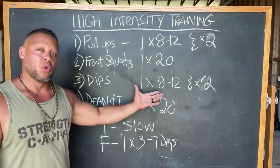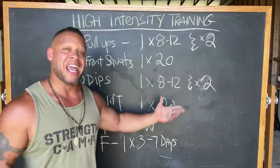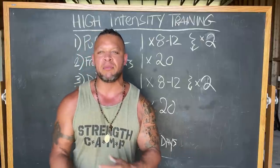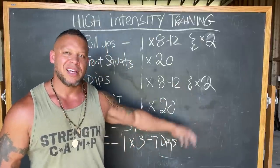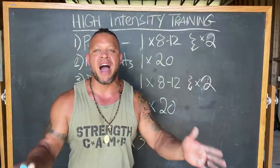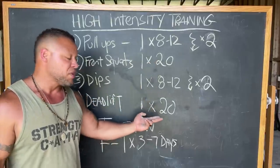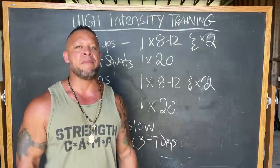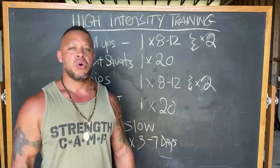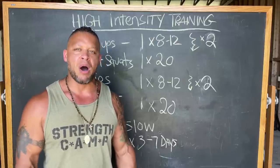Third exercise is dips, done the same way as pull-ups. Add a dumbbell so you can only do 8 to 12 repetitions. Once you've completed those reps and can't do any more, drop to a lighter dumbbell for one drop, then drop again to body weight for a second drop. At that point the muscle is completely fried — you shouldn't be able to do a single dip. Finally, deadlifts are done the same way as front squats: choose a weight you can do 10 reps with, stand and breathe after the 10th rep, and keep going without dropping the bar until all 20 reps are done.